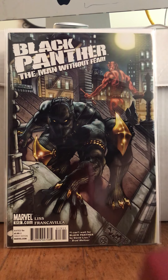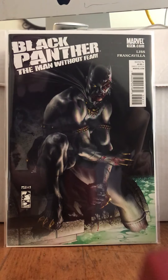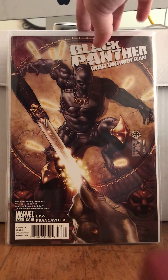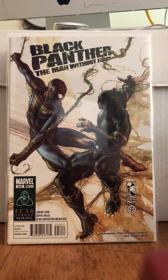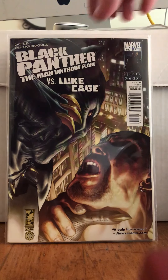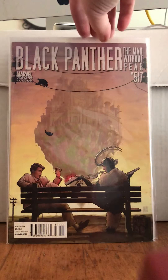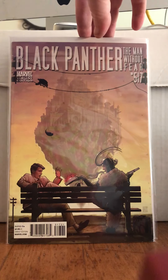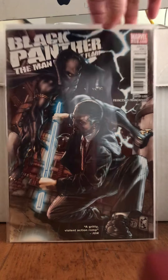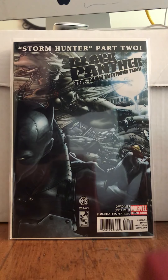Here they are: issue 513, 514, 515, 516 — look at that Spider-Man cover — 517, and the 517 variant. Got Loki on one of them. I'm forgetting Daredevil's real name — Matt Murdoch — and there's 518, 519 with Kraven.